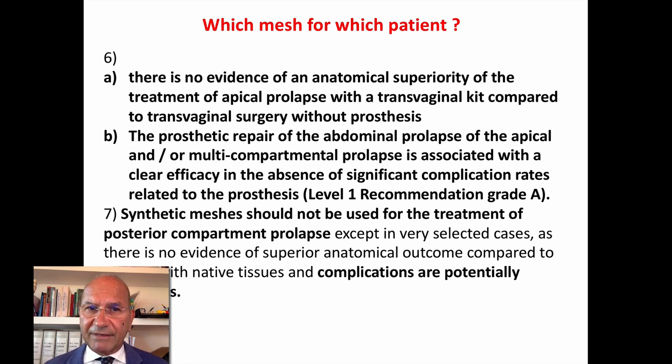In the presence of apical prolapse, sacrocolpopexy offers a high success rate in the absence of significant complications — grade of evidence A, level 1. The treatment of recurrent prolapse is an indication for use of synthetic transvaginal prosthesis, but it should be inserted by surgeons experienced in treatment of complex and recurrent prolapse and management of any complications. There is no evidence of anatomical superiority of transvaginal kit repair for apical prolapse compared to transvaginal surgery without prosthesis. Prosthetic repair of apical or multicompartmental prolapse via abdominal approach is associated with clear efficacy without significant complication rates. Synthetic mesh should not be used for treatment of posterior prolapse because the complications are potentially dangerous. Thank you for your attention.